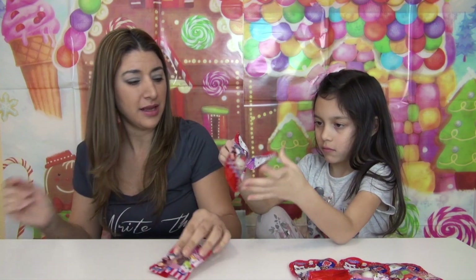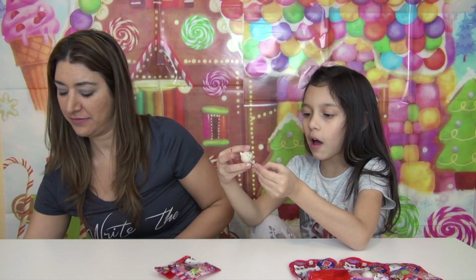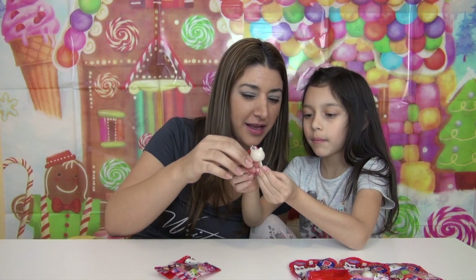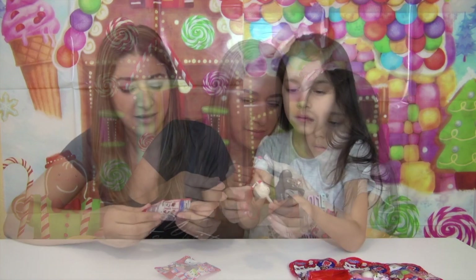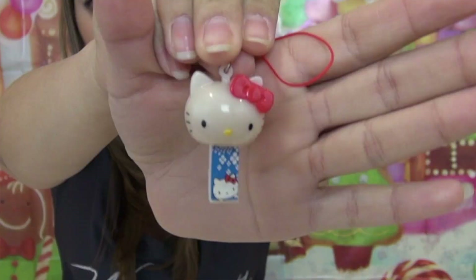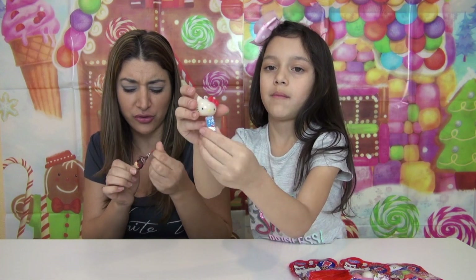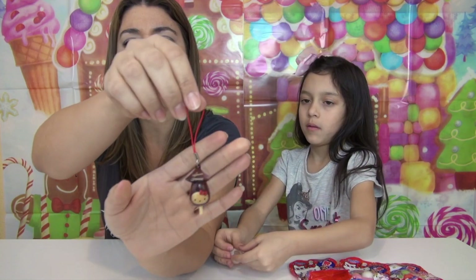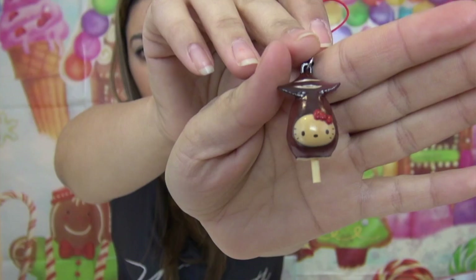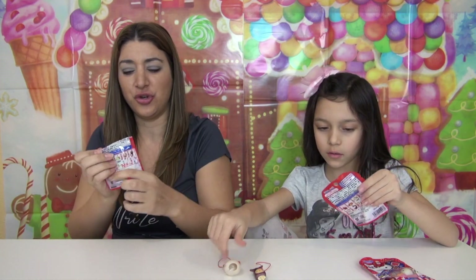Laura's gonna pull it up — see what we get. This is like a lollipop. Is it like a lollipop? Let's see what I got. Look at these, they're so adorable! This is a Hello Kitty.